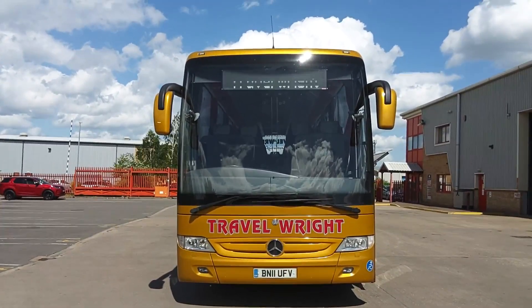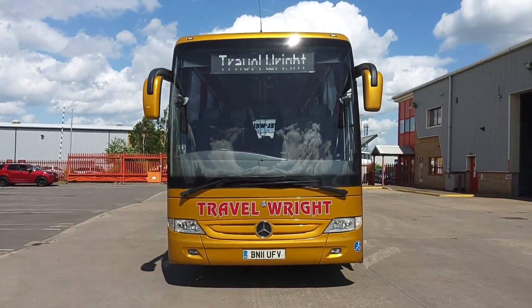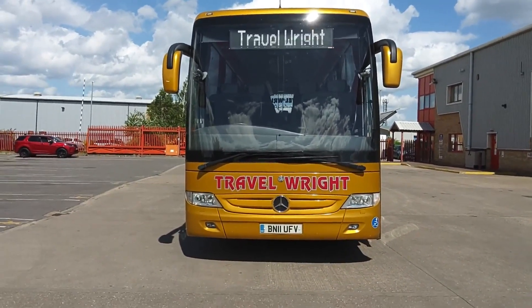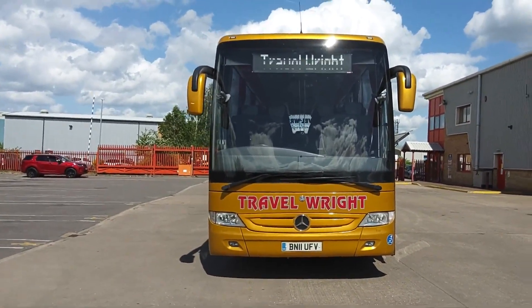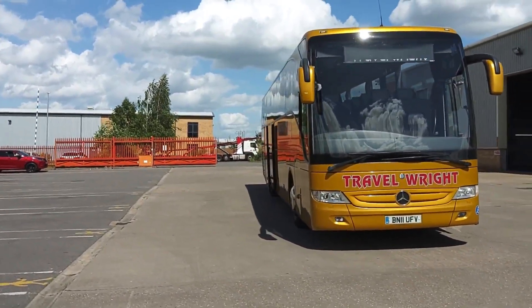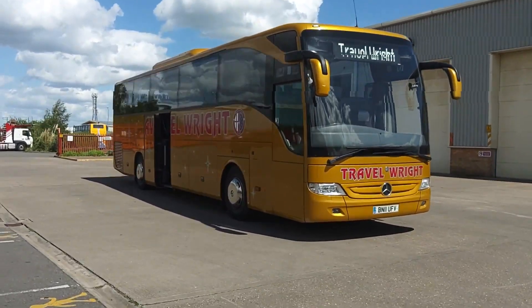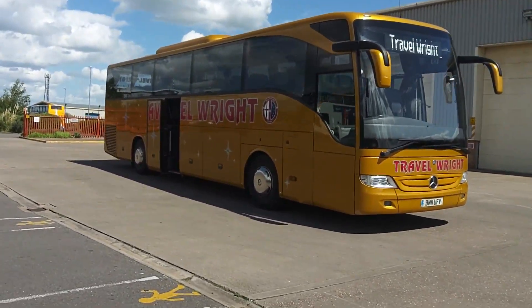Here we have a 2011, on an 11 registration, Mercedes-Benz Turismo, PSVAR compliant 53-seat coach. This is the last vehicle in the Travel Ride fleet, Newark, Nottinghamshire — my wife's hometown.